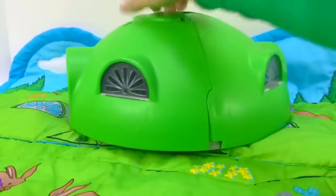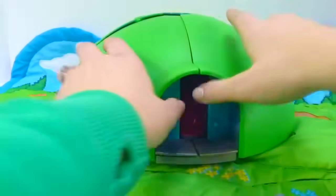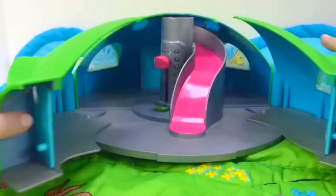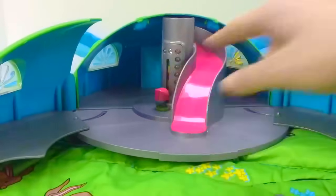Let's open up the Tubbytronic Superdome. The Teletubbies want to use their slide. They're each going to come up the elevator. Let's get it ready.